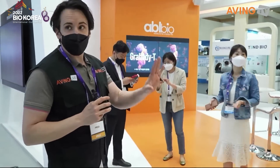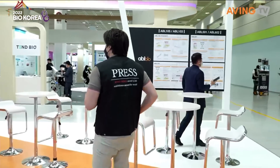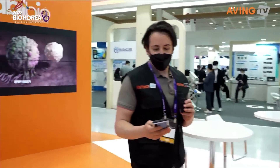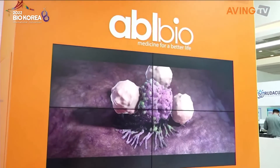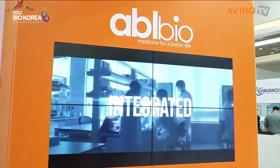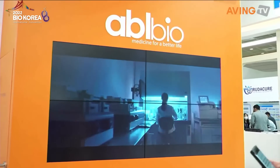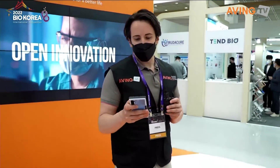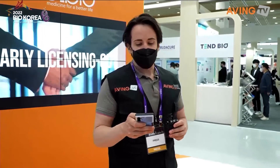We're just going to walk around for a second as we look for the representative here. What's interesting about ABL Bio is I actually just found an article about them right before we came. Their article is in Nature magazine — a little bit about the product they create, the pipeline, and what they did. It was about the blood-brain barrier molecules in dealing with Parkinson's disease.